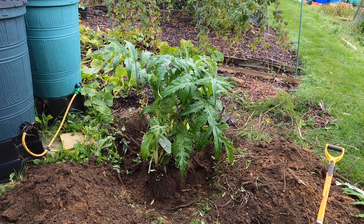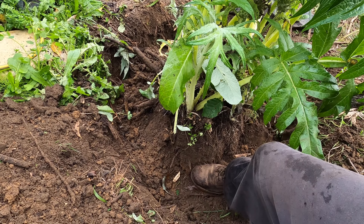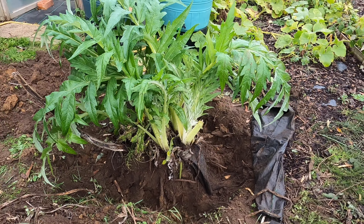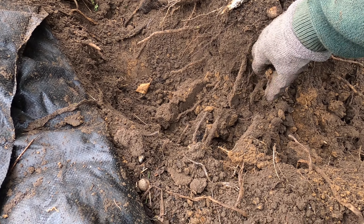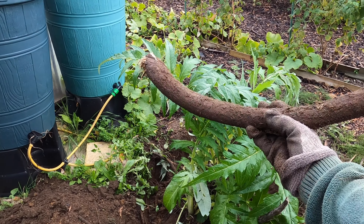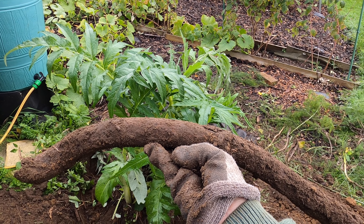I've dug around the base of the plant — about a foot and a half deep — all the way around. The reason I've done that is to remove all the lateral growing roots that were anchoring the plant into the ground. The roots were quite soft but surprisingly thick — this one is maybe an inch and a half thick. The plant grew to over two meters, almost three meters in height, so with roots this size the plant may be quite difficult to lift up.